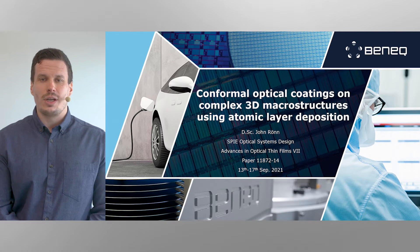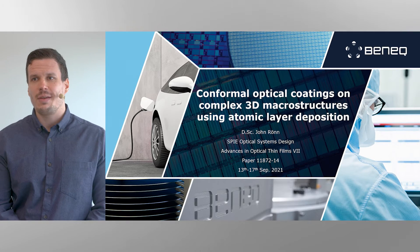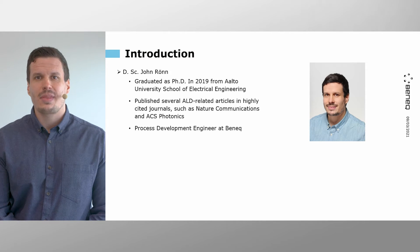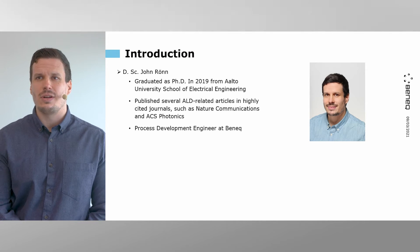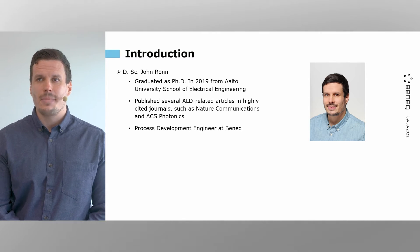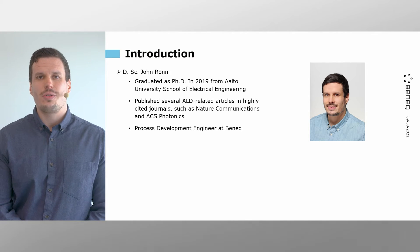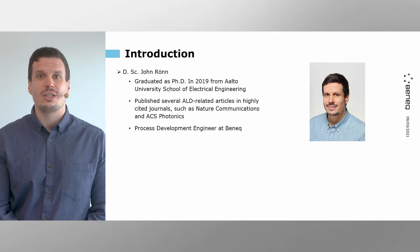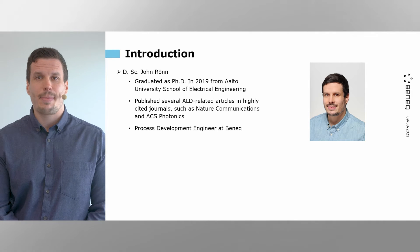Before we jump into the topic, let me briefly introduce myself. My name is Dr. John Rönn. I received my PhD in 2019 from Aalto University School of Electrical Engineering in Finland. During my time in academia, I've studied the application of ALD for both optics and photonics. Over the recent years, I've had the pleasure to publish some of my work in very highly cited journals,